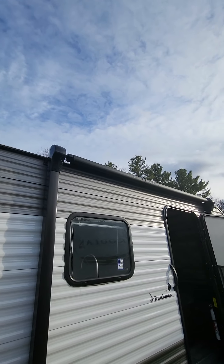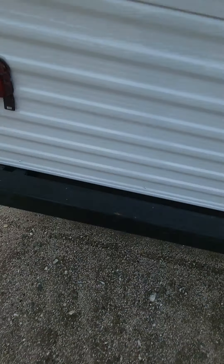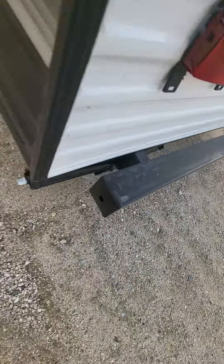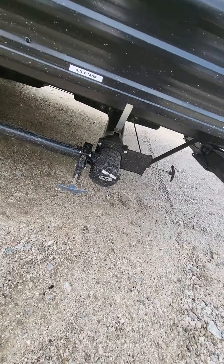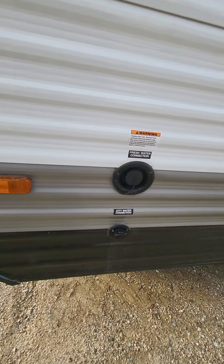You do get a power awning on the coach. Moving to the back side: backup camera prep, steel bumper so you can put your sewer hose in it, and then there's your tank drains right there. Power inlet is on the off-door side there and then your city and your freshwater connections.